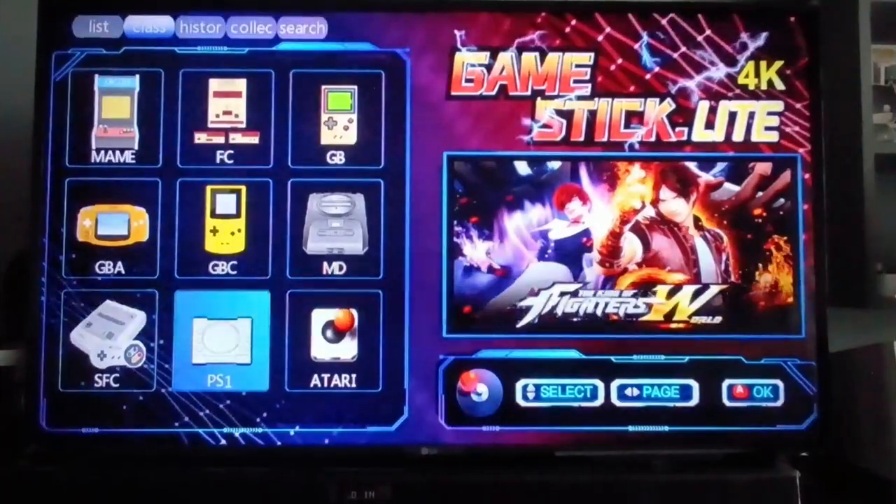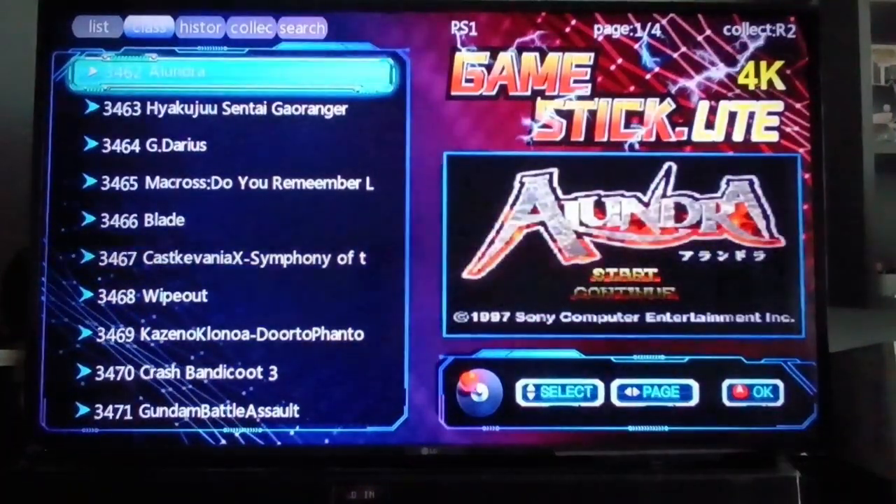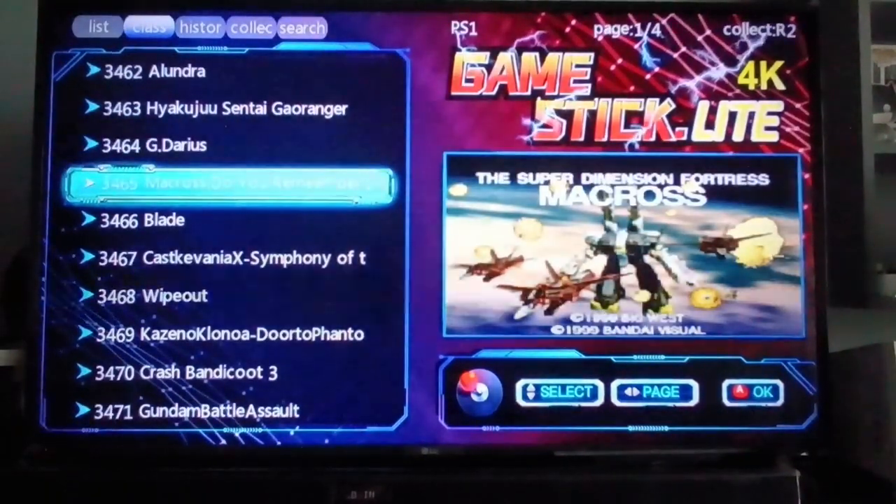Now let's try the PS1 section. It only has 4 pages, so around 40 games only. That's quite few games for the PS1 — too bad.